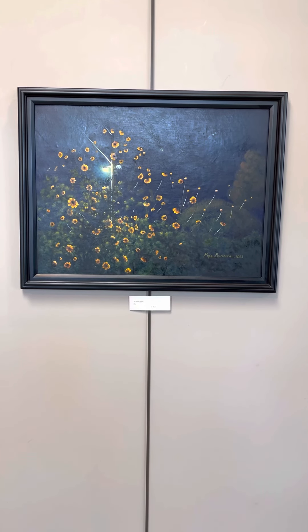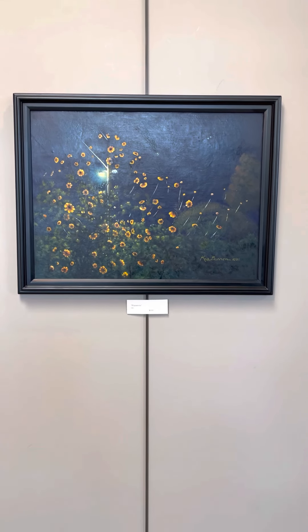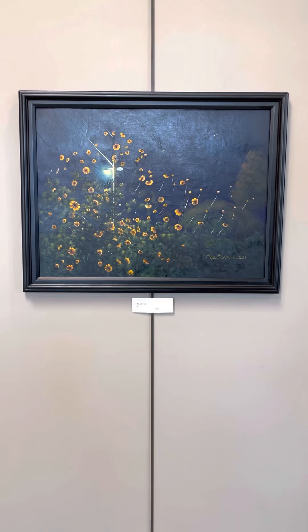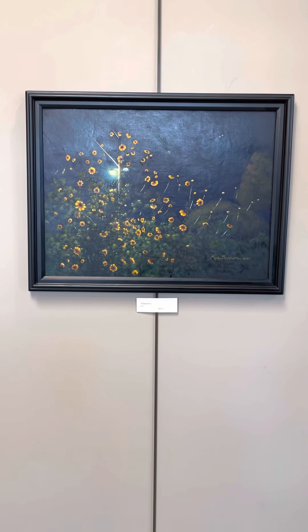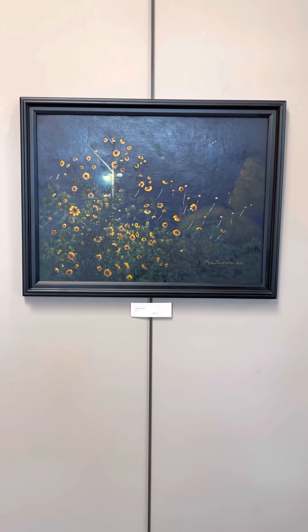Hello and welcome to our latest exhibition entitled Gossamer. These are recent works by Kay Barron. We will have an opening night reception on Friday, November 5th. The show will then continue through January 8th. The gallery will be closed however from December 24th through January 3rd.